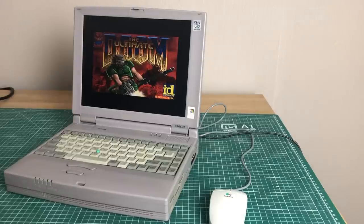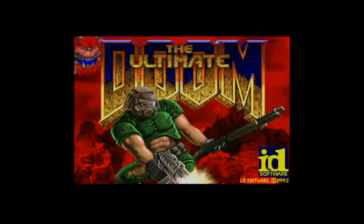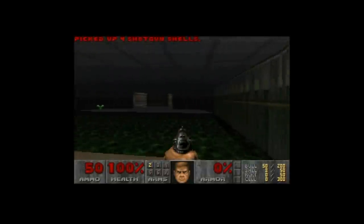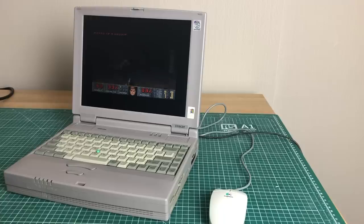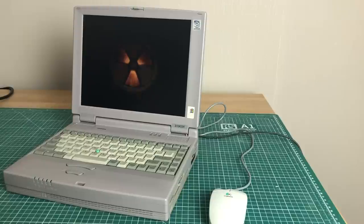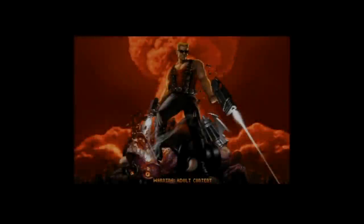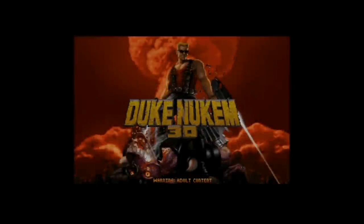Classics like Doom aren't any issue at all. It's a game from 1993, so you'd expect it to run very smoothly on a Pentium-class machine — and of course it does. It's pretty awesome to play all these games in a really portable format that doesn't take a lot of space. Duke Nukem 3D is another classic that came out a little later, but still early enough to play very smoothly on this Pentium 200 MMX.